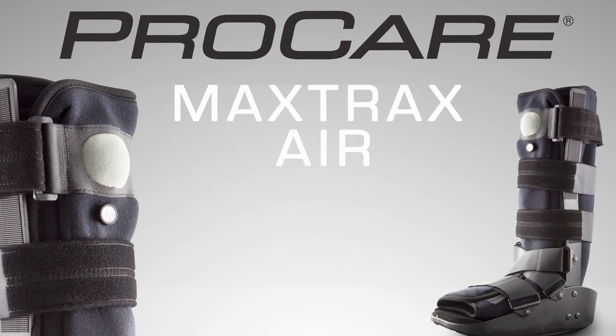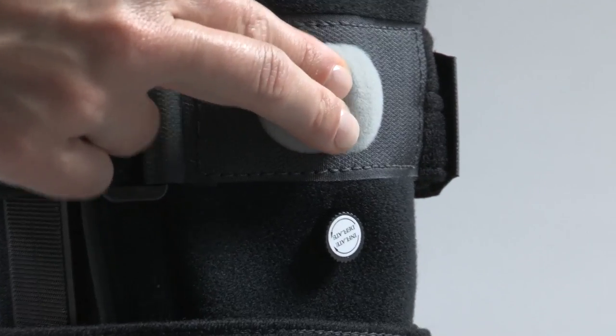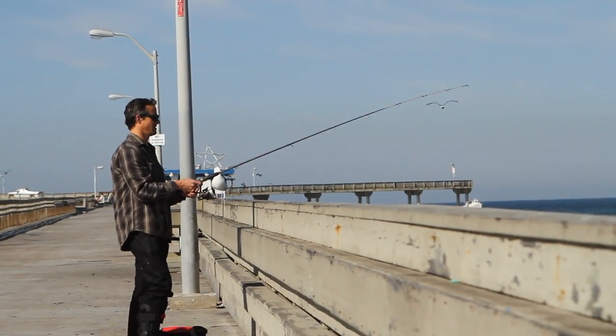The MaxTrax Air has the added benefit of an air cell system in the liner to help increase circulation and decrease swelling and pain. You can adjust the air chambers as your therapy and healing progresses, so you always have just the right level of support and comfort.